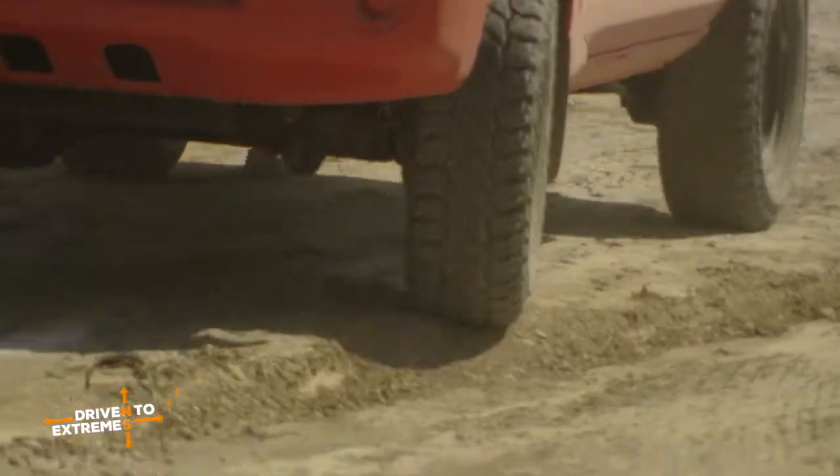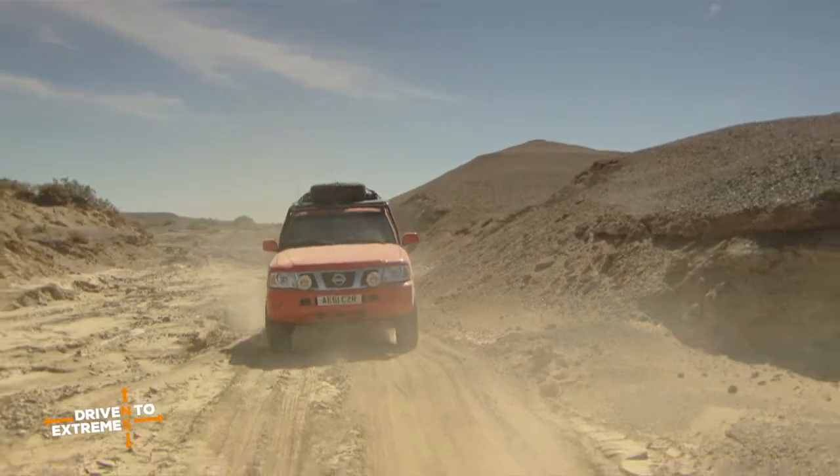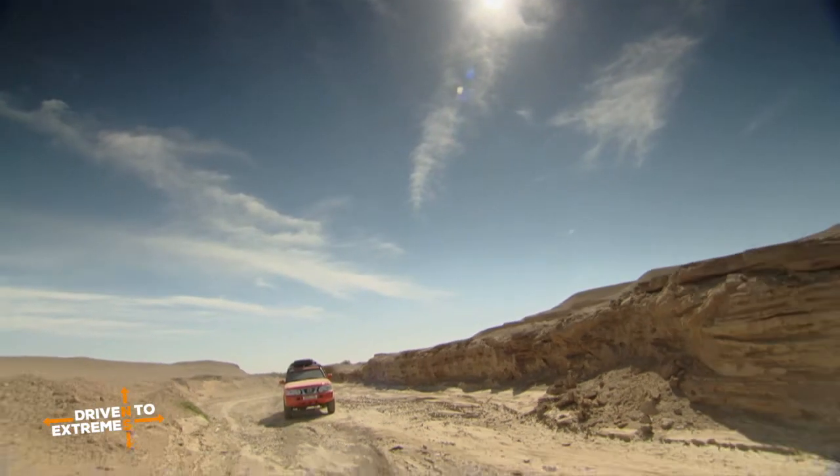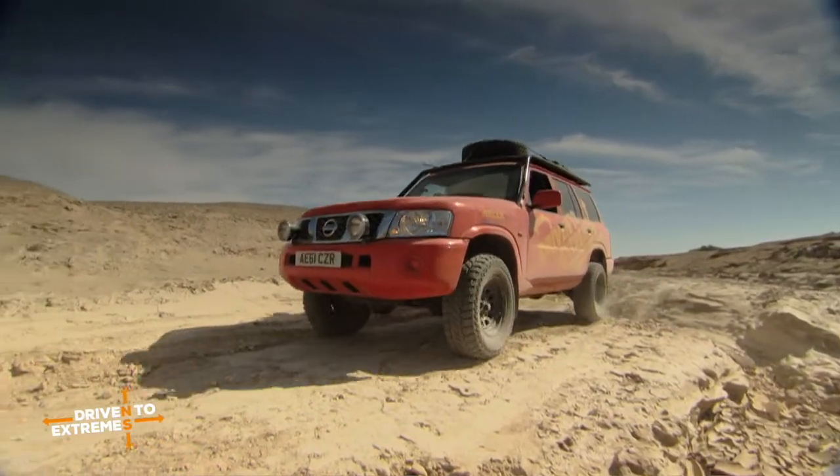Sometimes you're carrying like a fifth of a ton of water just in this one car. We have very, very strong all-terrain tires because it's not just soft sand we're driving across — there's very sharp angular rocks, gravel tracks, a complete mix of surfaces we're traveling over.